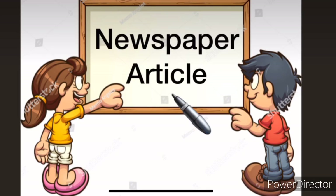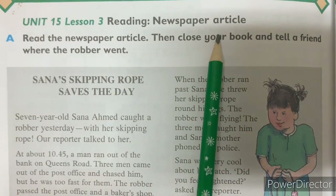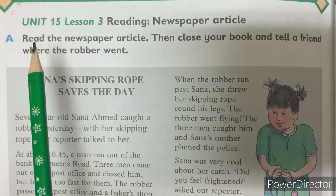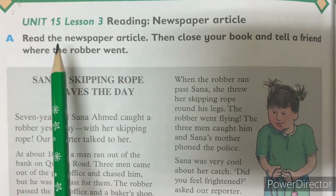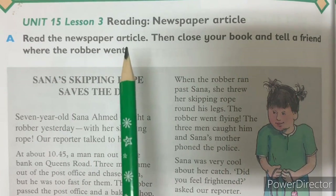Our next topic is newspaper article. A newspaper article contains news stories published daily or weekly on a folded sheet — as you can see in the picture — and that contains news, stories, or some advertisements. Page number 92, Unit 15, Lesson 3 — Reading: Newspaper Article. Part A: read the newspaper article, then close your book and tell a friend where the robber went.